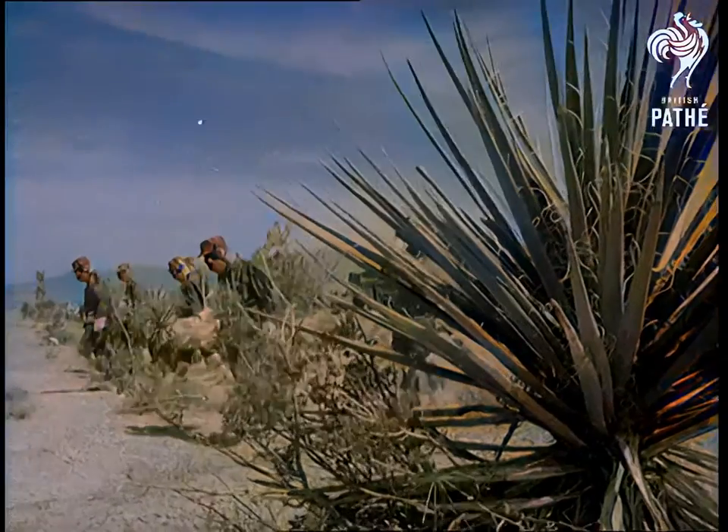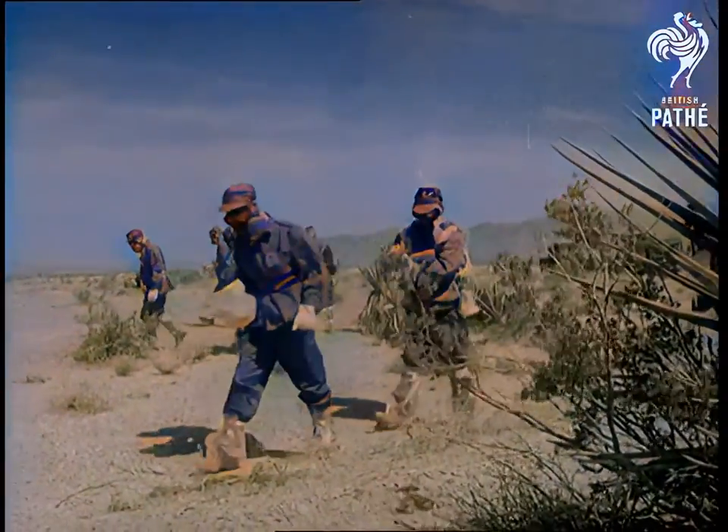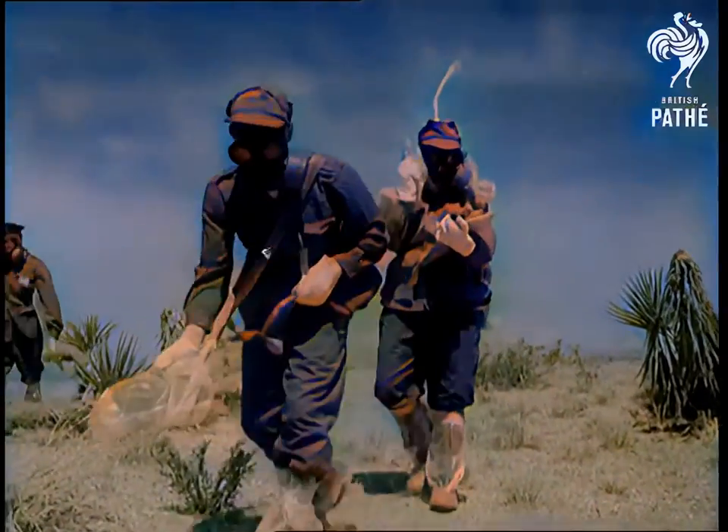And now, as the dust settles, army personnel dressed in protective clothing move inwards towards the blast centre, checking for radioactivity as they go.